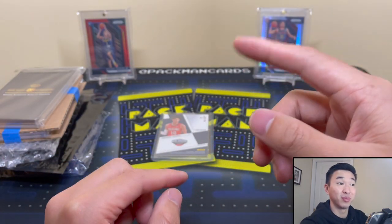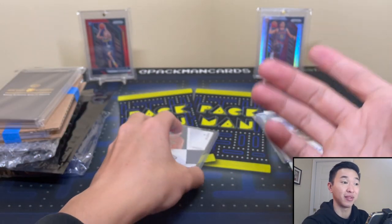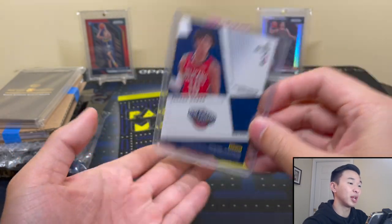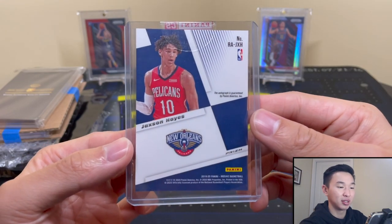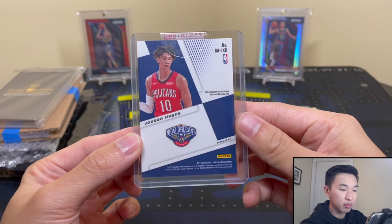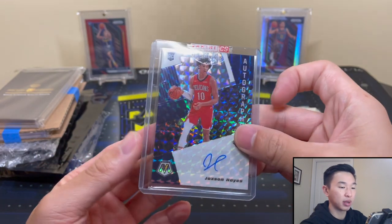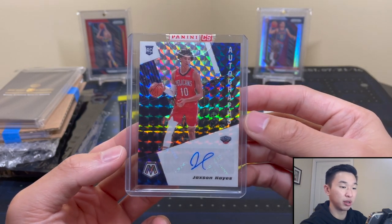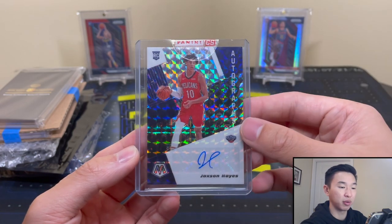Unfortunately I have some really nice redemptions I've been hoping to get — I haven't even seen the cards, I just know I have redemptions for them. Jackson Hayes is one of them, from Mosaic — a basketball auto. That one I was pretty eager to get and they just sent it when it was ready, before I even reached out.